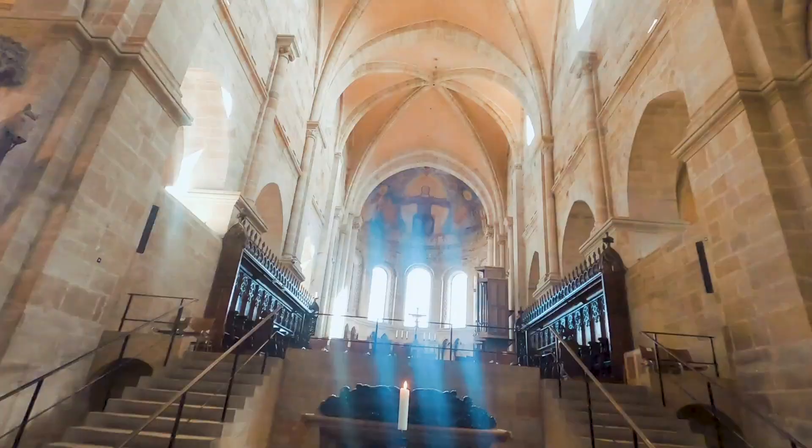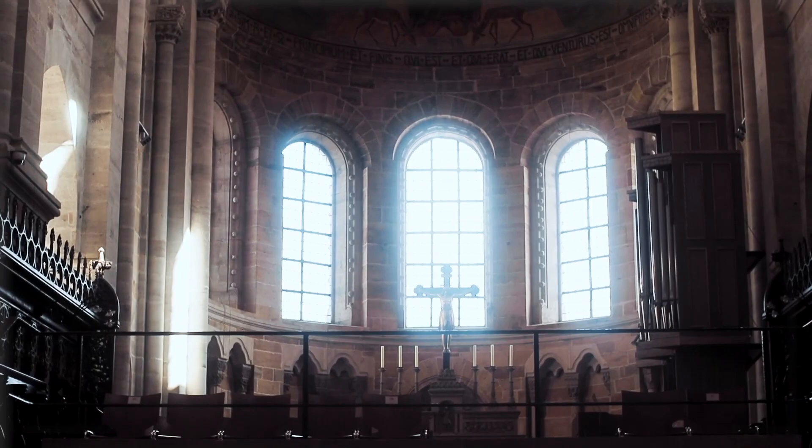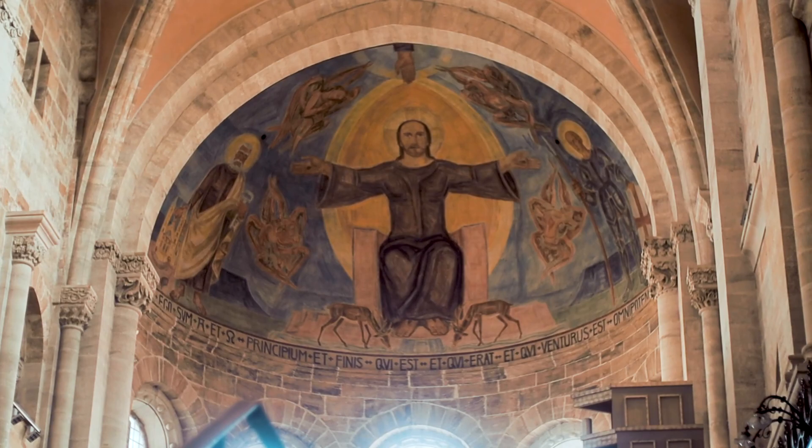The western towers are early Gothic. The cathedral has a choir at each end. The eastern choir is the oldest part of the cathedral, still in pure Romanesque style. The western choir is early Gothic, and its vault was built in 1232. The east chancel, elevated due to the presence of a crypt beneath, is dedicated to St. George. This symbolizes the Holy Roman Empire.